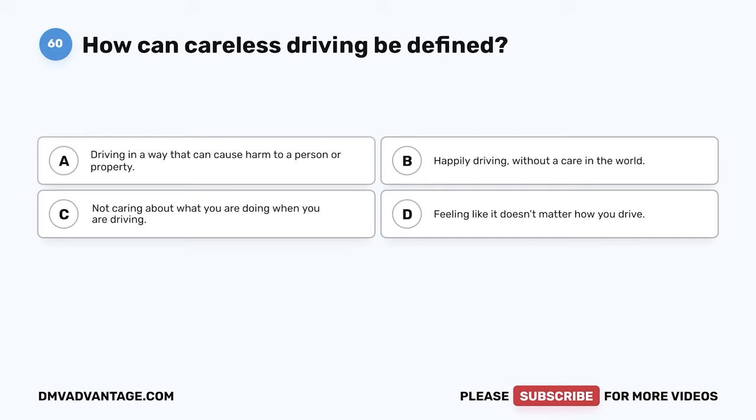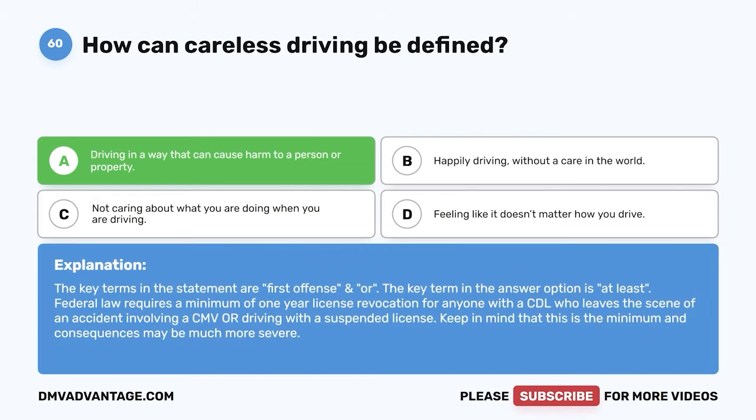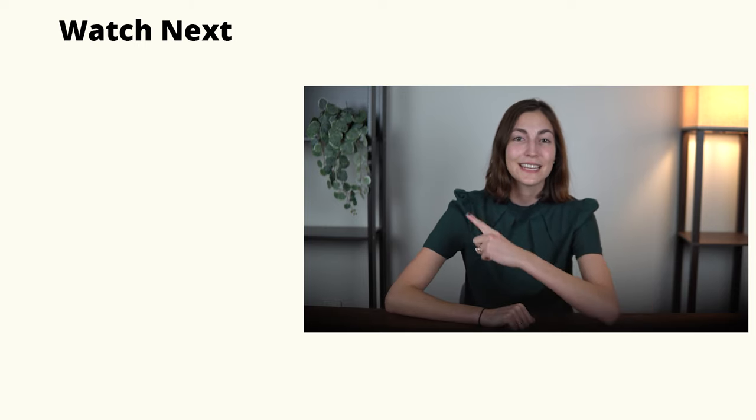Question 60. How can careless driving be defined? A. Driving in a way that can cause harm to a person or property. B. Happily driving without a care in the world. C. Not caring about what you are doing when you are driving. D. Feeling like it doesn't matter how you drive. The correct answer is A. Driving in a way that can cause harm to a person or property. Careless driving is dangerous. You can cause harm to others or property when you practice careless driving. Hope you enjoyed this video. If you still need more practice, check out these videos or click the first link in the description to get your cheat sheet which will help you pass your DMV exam on your first try.